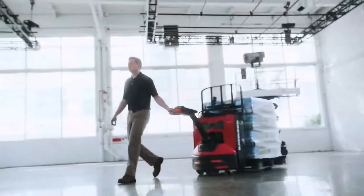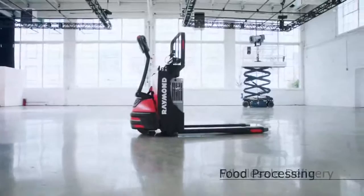Ideal for retail stores, wholesale delivery, and food processing applications. Innovation, quality, service. Raymond. Run better. Manage smarter.